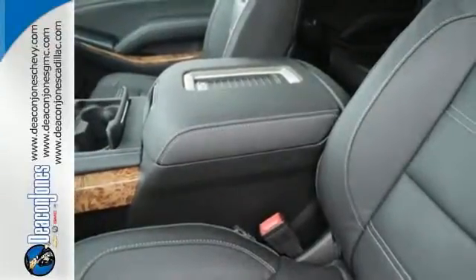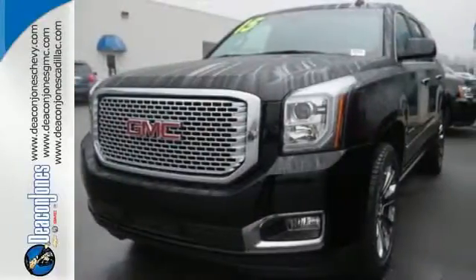Soar above the crowd and take this Yukon Denali for a test drive today, before it's too late.